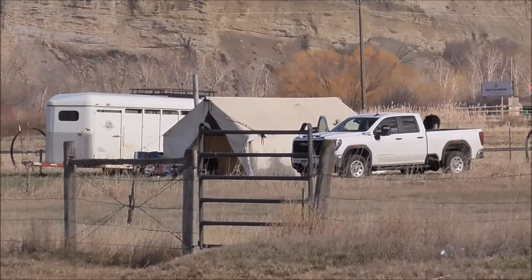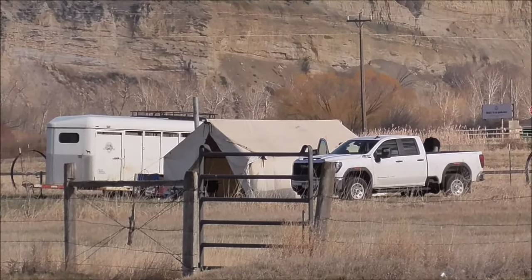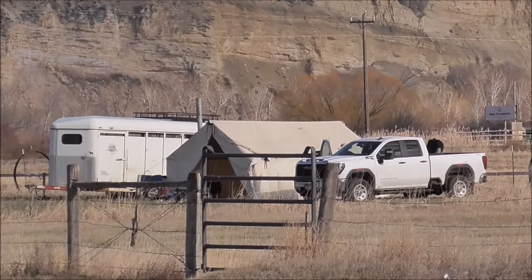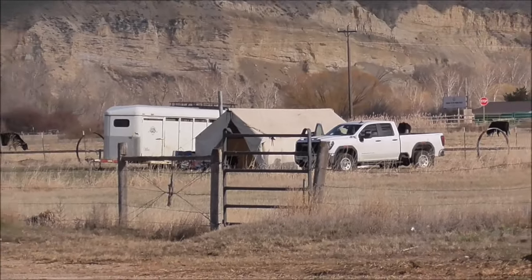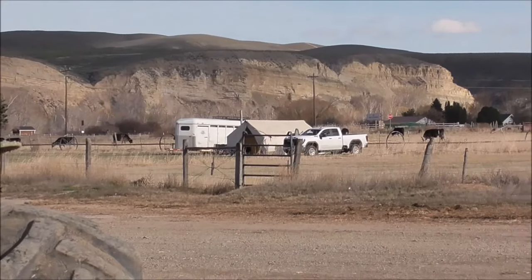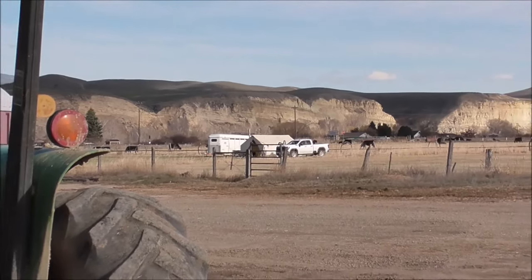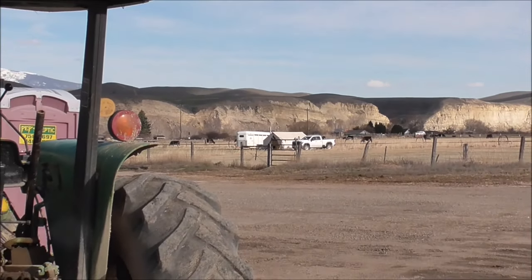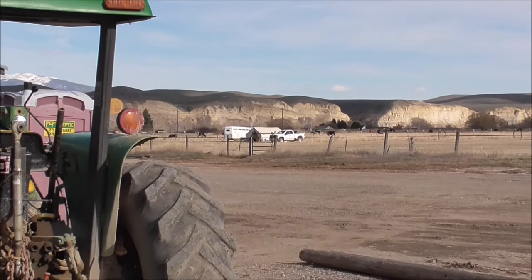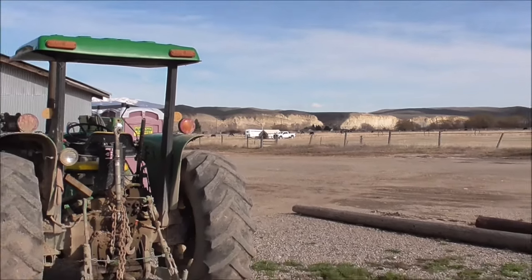Got a few people showing up for the horse and mule sale already, and it's only Monday. The sale's not till Friday and Saturday. That one's a girl — she said she was a horse packer or something like that. Pretty neat.